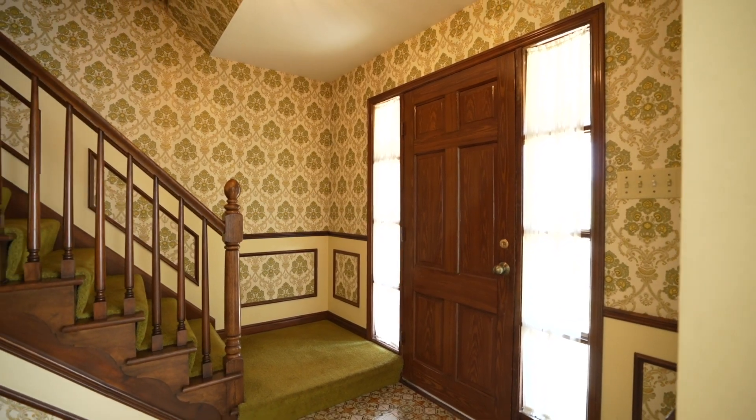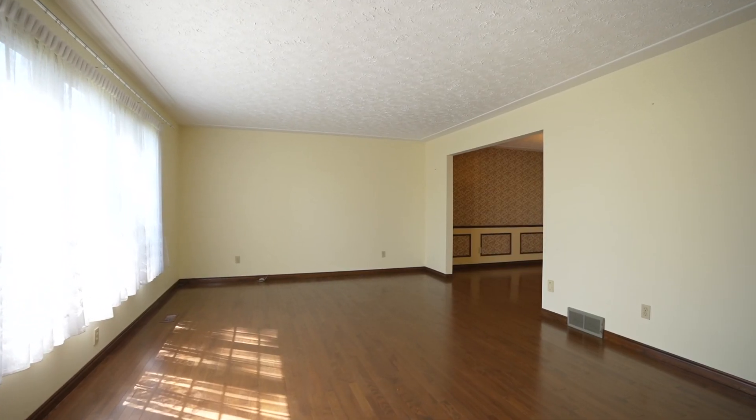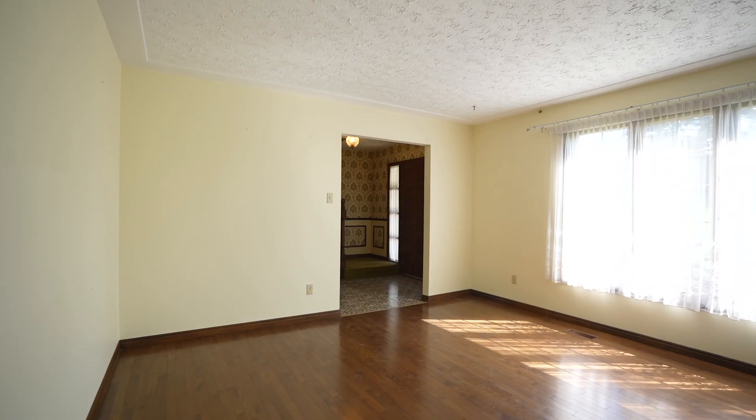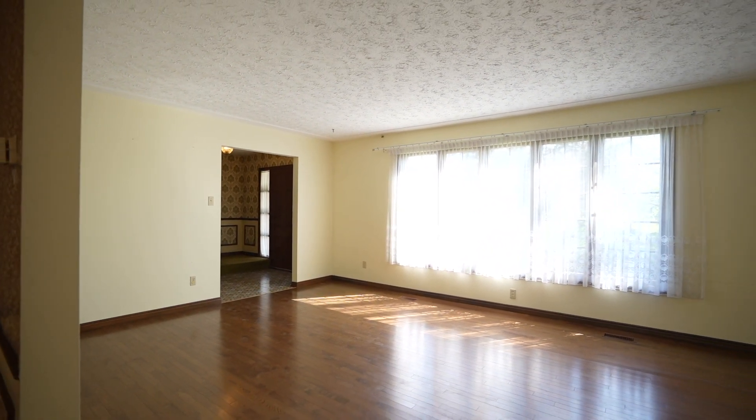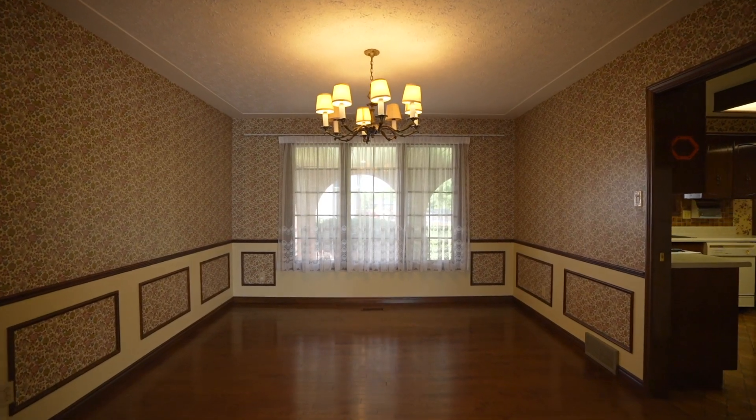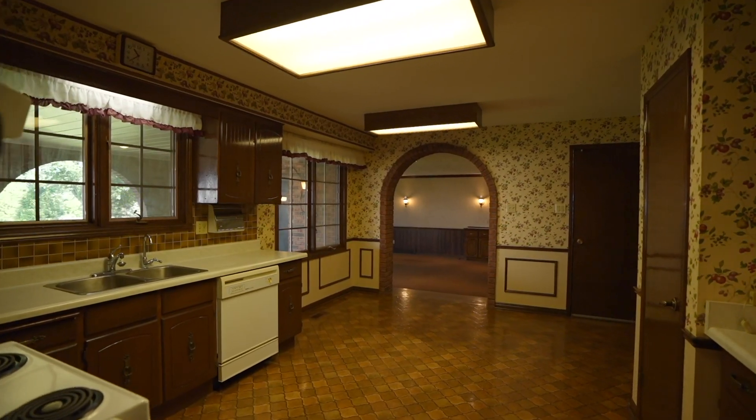As you walk in you'll be greeted by a spacious entry room. Follow into the living room offering lots of space and lighting. Continue into the dining room followed by the kitchen.